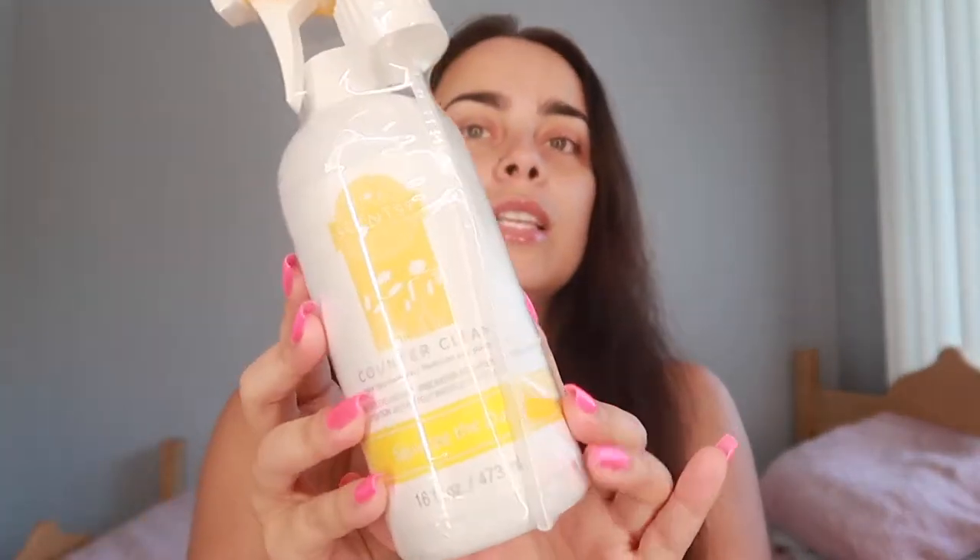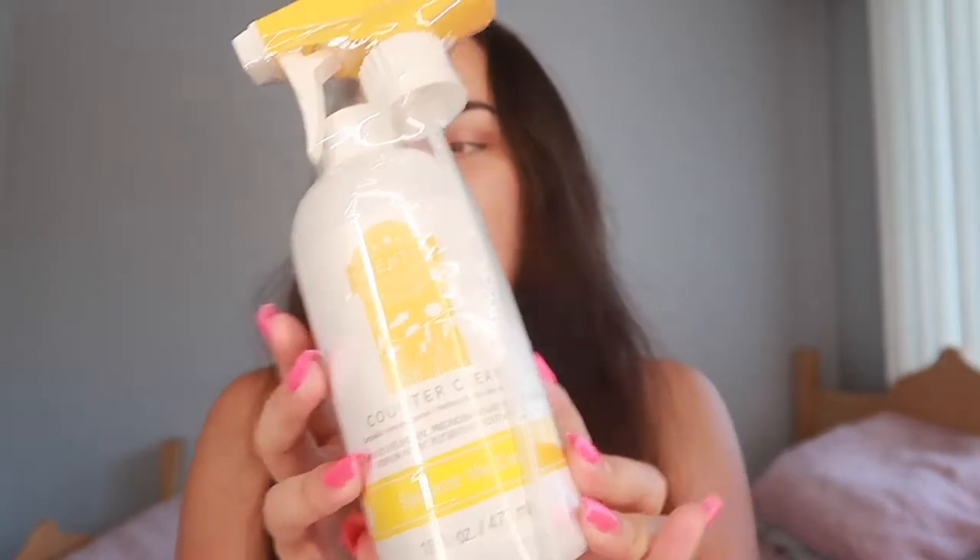I ended up getting this because I wanted to smell it, and then I realized I already have one of these in my closet. It's okay — if I love the scent then I've got two of them. Anyways, that's for myself. And then I also got these for my customers — one of my customers got the Counter Clean and Squeeze the Day.